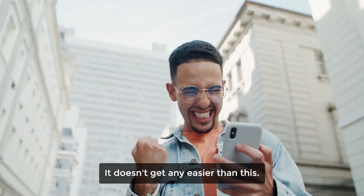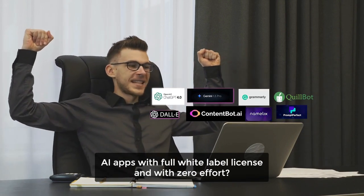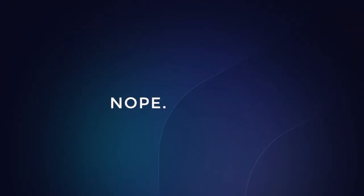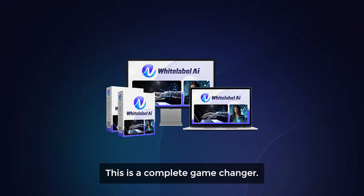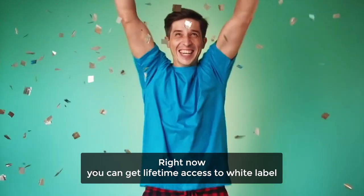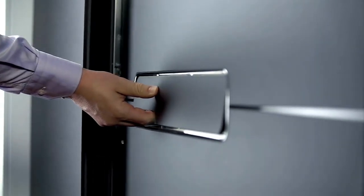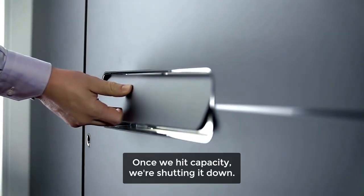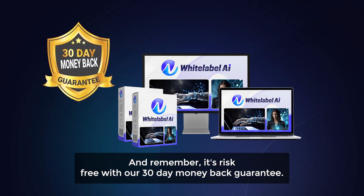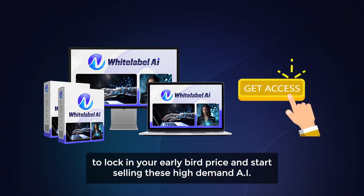It doesn't get any easier than this. Is there any other platform that lets you access and sell top AI apps with a full white-label license and with zero effort? Nope, there is none. This is a complete game changer. So what are you waiting for? Right now, you can get lifetime access to White Label AI for the price of a cheap dinner, but this offer won't last long. Once we hit capacity, we're shutting it down. And remember, it's risk-free with our 30-day money-back guarantee. So don't wait another second — click the button below to lock in your early bird price and start selling these high-demand AI apps today.